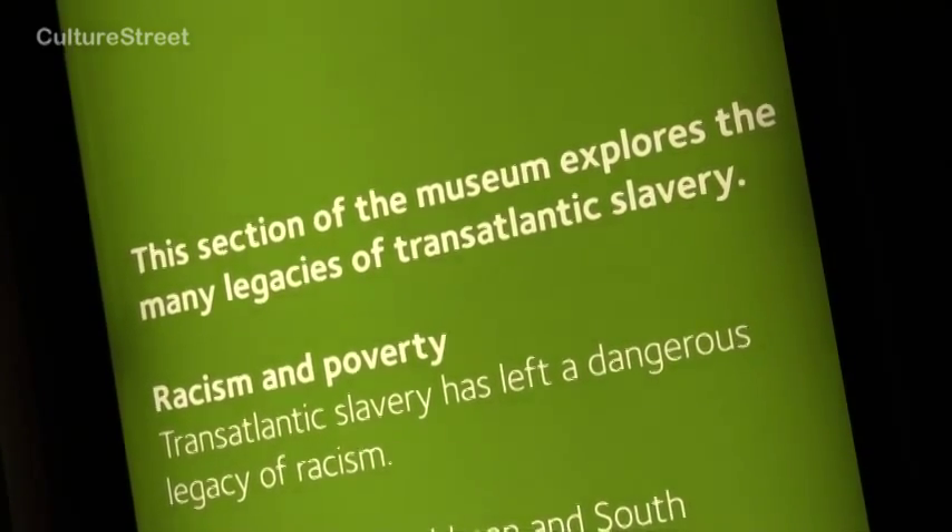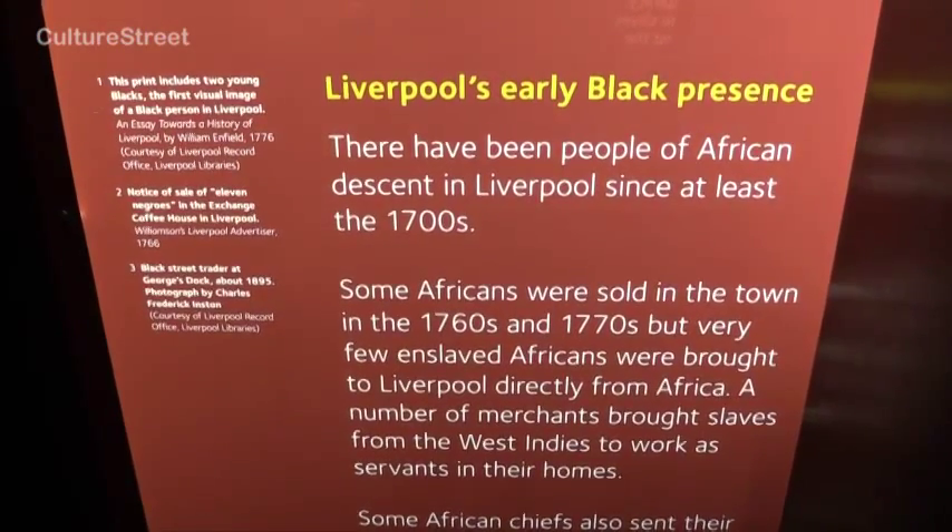I think that's why it's even more important that we've got the slavery museum — because it's really important to remember.